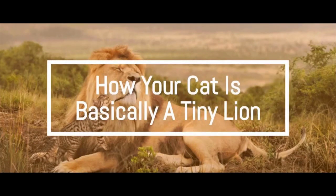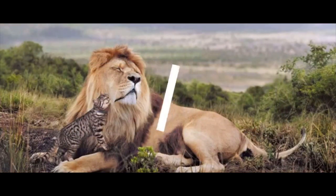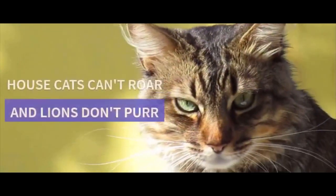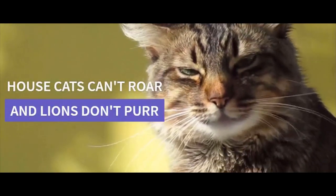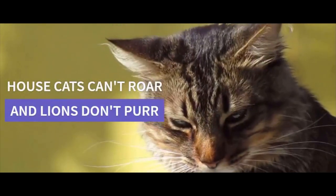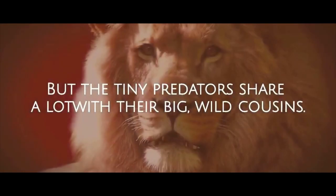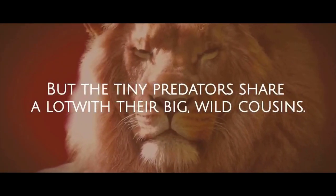How your cat is basically a tiny lion. 5 reasons for more love for cats. House cats can't roar, and lions can't purr. But the tiny predators share a lot with their big wild cousins.